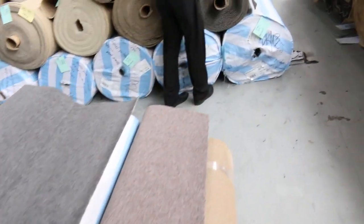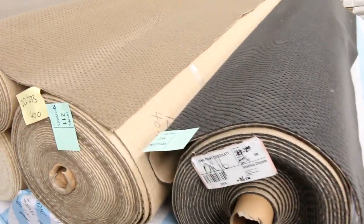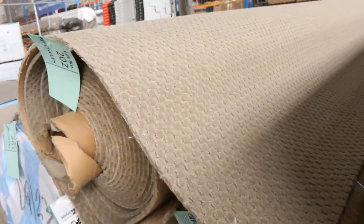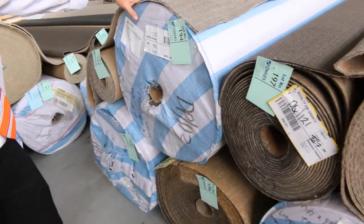Then a big row out the back here — nice dark colours, good patterns through here. This would be tough stuff. It's actually a cut and loop, so it's got that nice pattern through it, which makes it really hard wearing, easy to maintain, and looks good on the floor. As you can see, plenty of them to get through — starting from $25 a metre, they'll probably max out at $30. Big quantities, lots of big rolls to get through tomorrow.